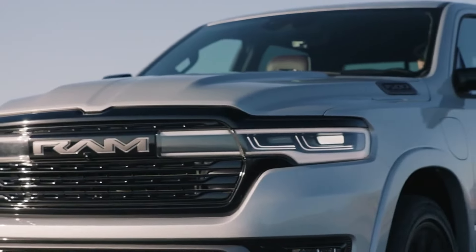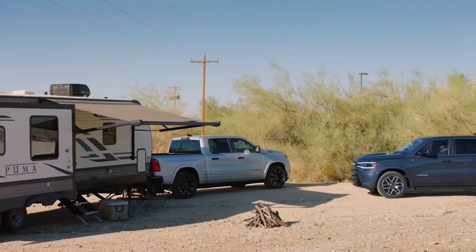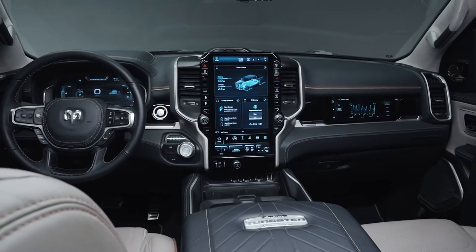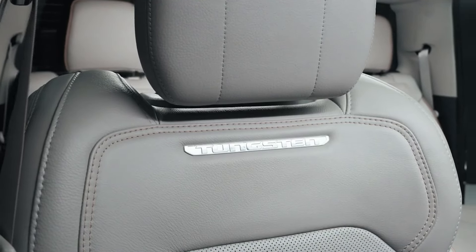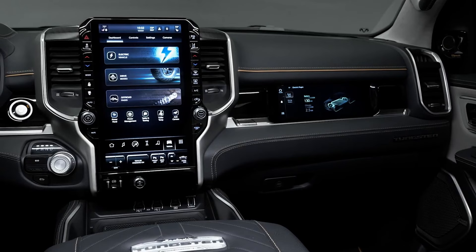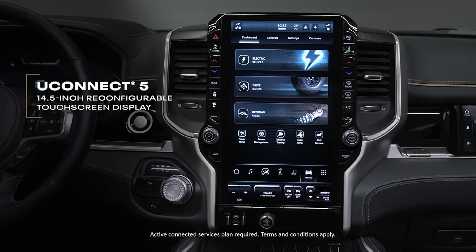Introducing the Tungsten, a new range-topping trim level starting at a jaw-dropping $89,150. Naturally equipped with the high-output engine and four-wheel drive, the Tungsten is exclusively available in the crew cab configuration with the shorter five-foot-seven-inch bed. This luxurious trim boasts numerous features including a power tailgate, upgraded interior materials, 24-way power front seats with massage, and a 23-speaker audio system.